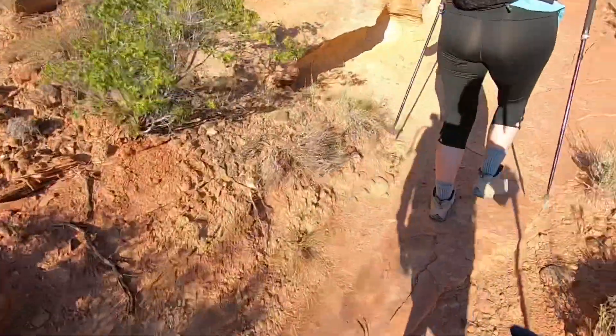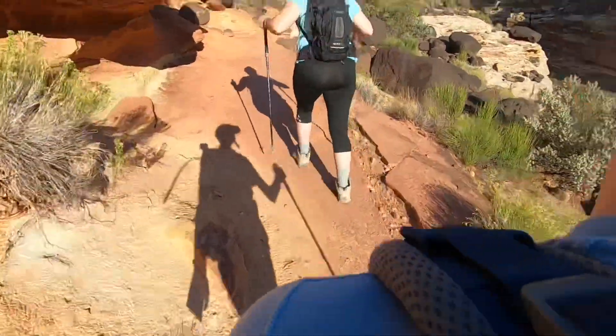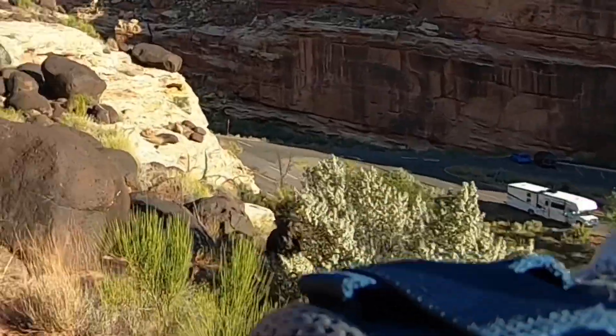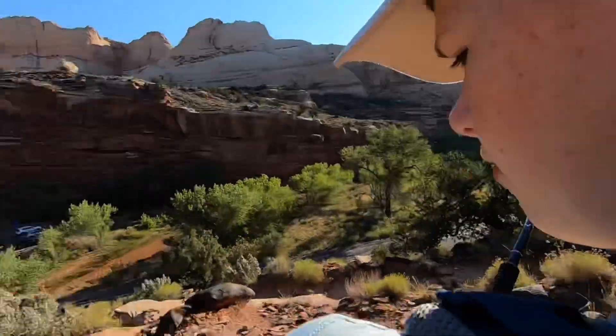We're on the Cohab Canyon trail and we've hiked up some steep switchbacks. You can see our RV down there, and that's Capital Dome with the sun just over it.